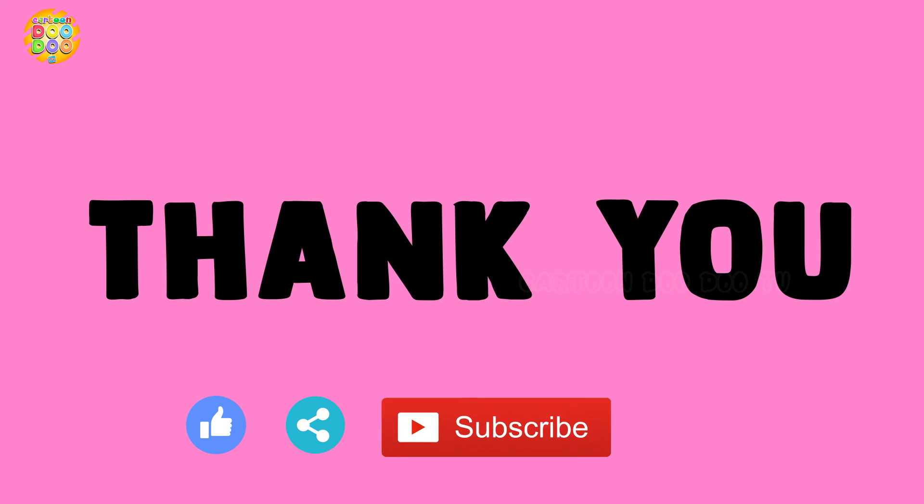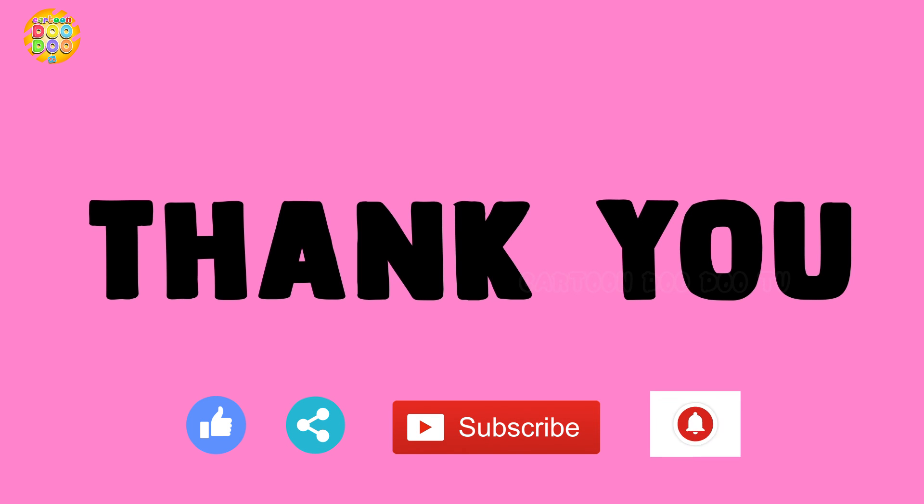35. Like, share and subscribe, and don't forget to press the bell icon.